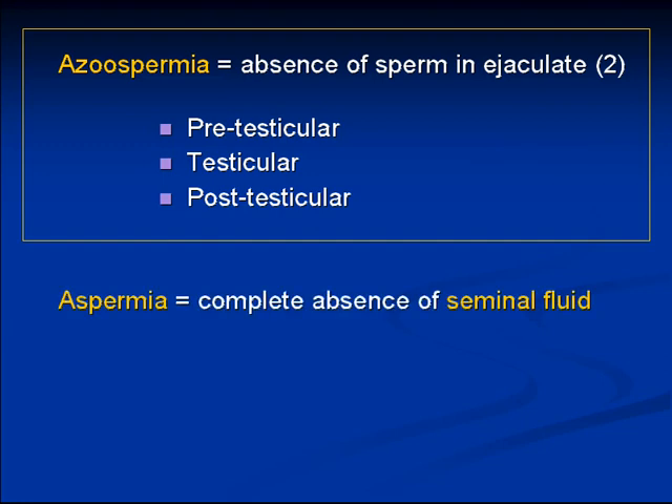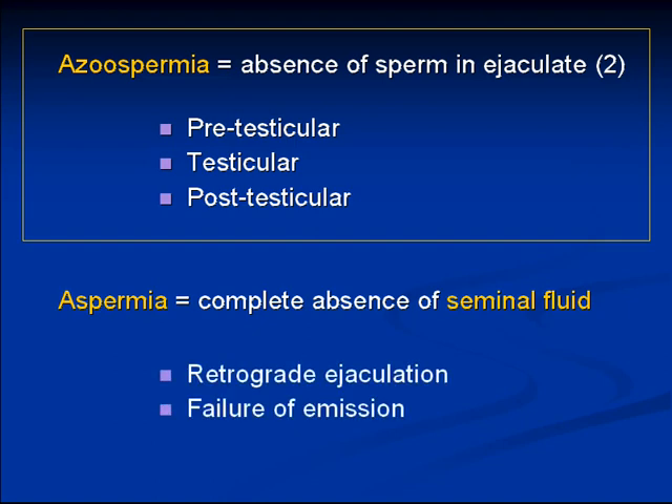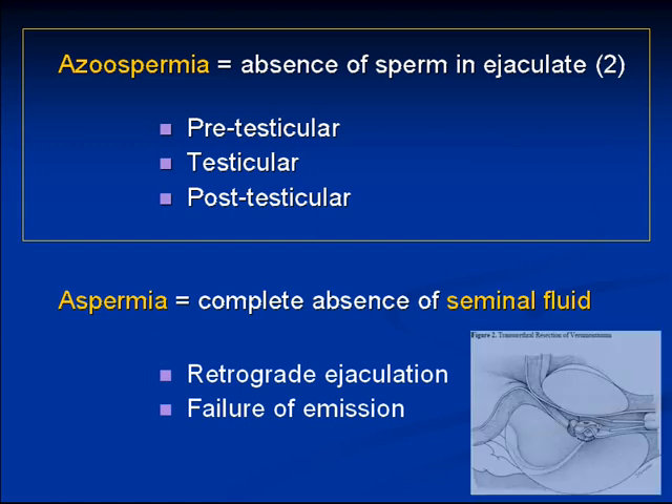This is different from aspermia, which is the complete absence of seminal fluid — a completely different set of etiologies. Aspermia can be caused by problems with the bladder neck or prostate, such as retrograde ejaculation or failure of emission due to prostatic cysts. This image shows a TURP of a prostatic cyst, which would be used to unblock the ejaculatory ducts and treat aspermia.